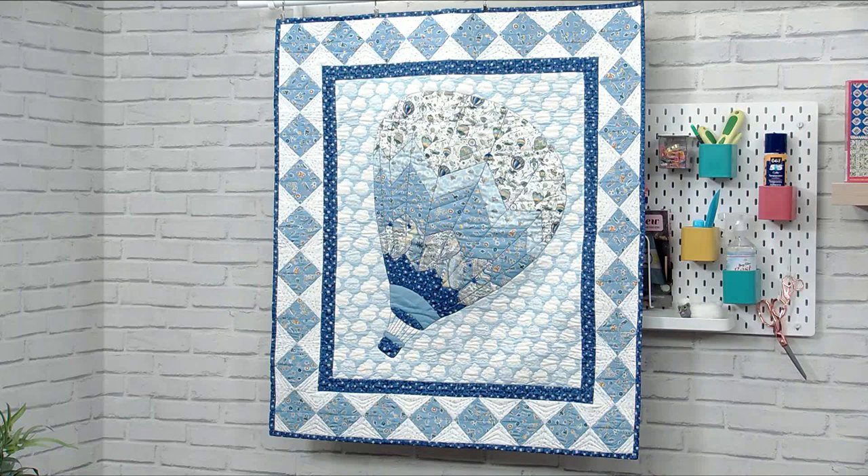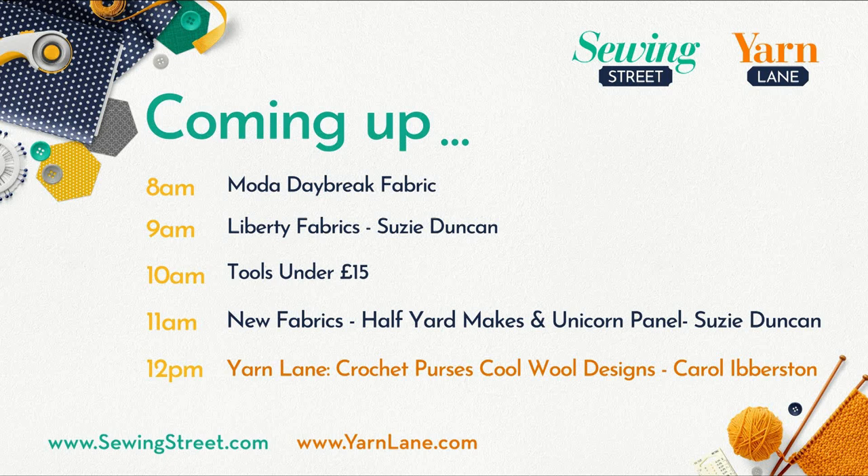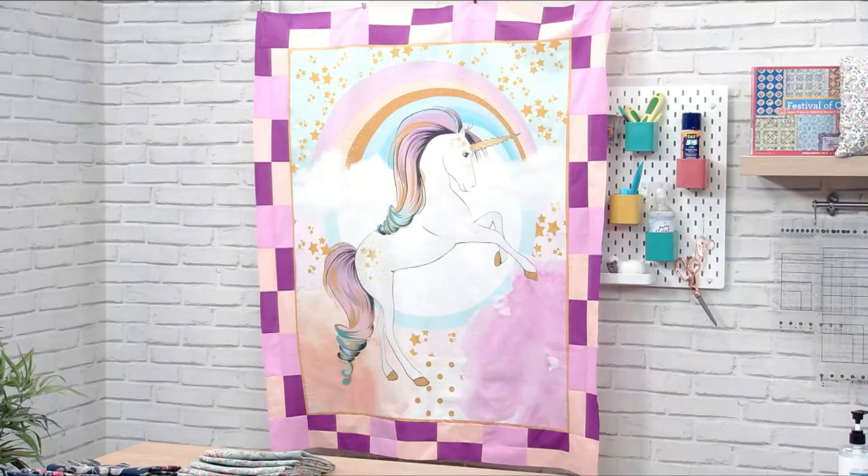What we're showing on the TV now is one of the collections we're going to be talking about — Adventures in the Sky. Then we're going to my sweetie shop, Tools Under 15 Pounds, and a whole load of haberdashery items all under £15 each. We've also got another lot of new fabrics with Susie and Debbie Shaw's Half Yard Makes book. It's a real fabric bonanza day.